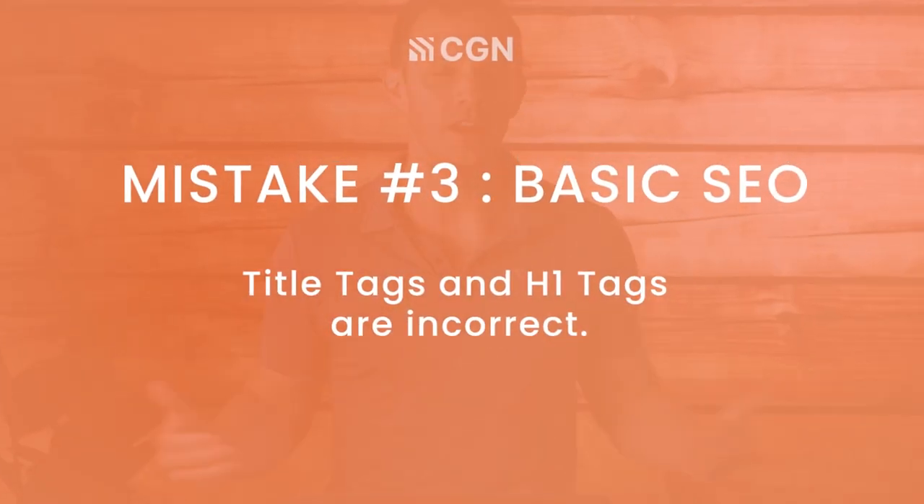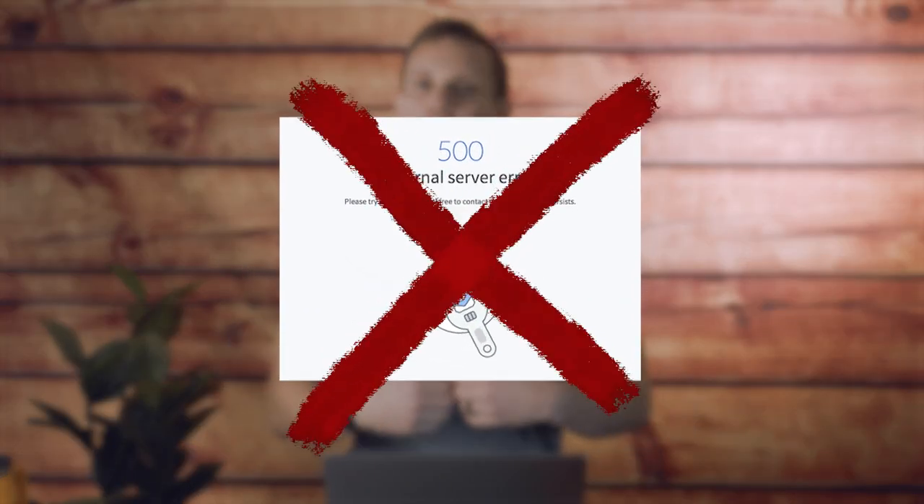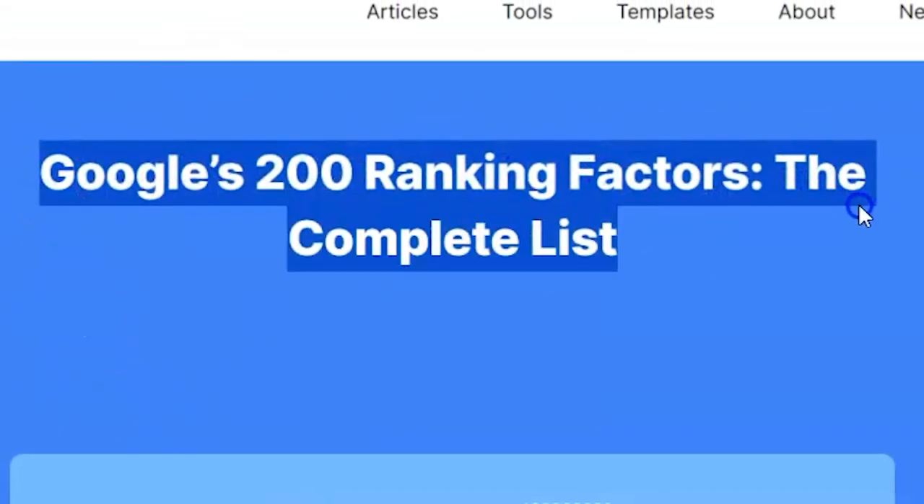Even with the right visuals and content, the site isn't going to get traction if people can't find it. Imagine you spent a ton of time and money on a beautifully designed store, but nobody ever visits because they can't find it. That's exactly what happens when your website is not optimized for search engines. There are over 200 factors that go into SEO, but I want to focus on two quick and easy changes that you can make right now.